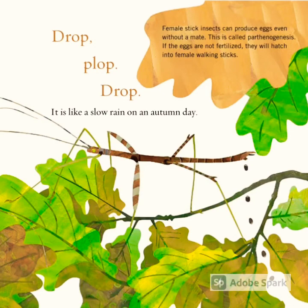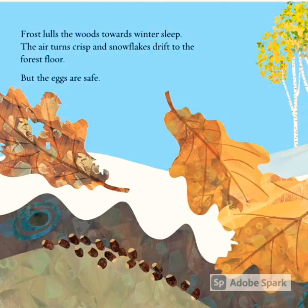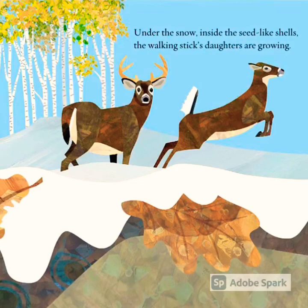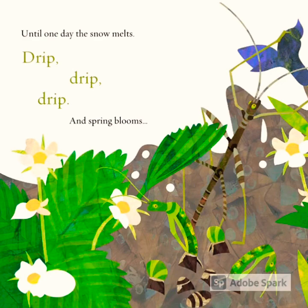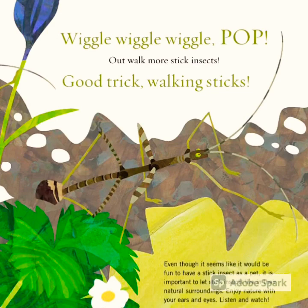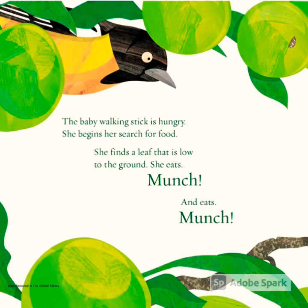Drop, plop, drop. It is like a slow rain on an autumn day. Frost covers the woods toward winter sleep. The air turns crisp and snowflakes drift to the forest floor, but the eggs are safe under the snow. Inside the seed-like shells, the walking stick's daughters are growing — until one day the snow melts. Drip, drip, drip. And spring blooms. Wiggle, wiggle, wiggle. Pop! Out walk more stick insects. Good trick, walking sticks!